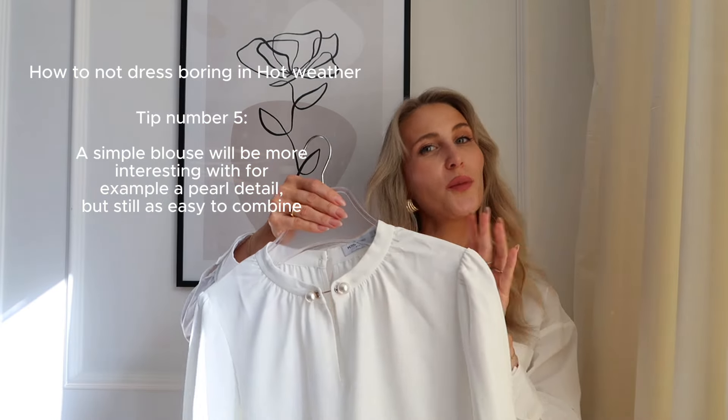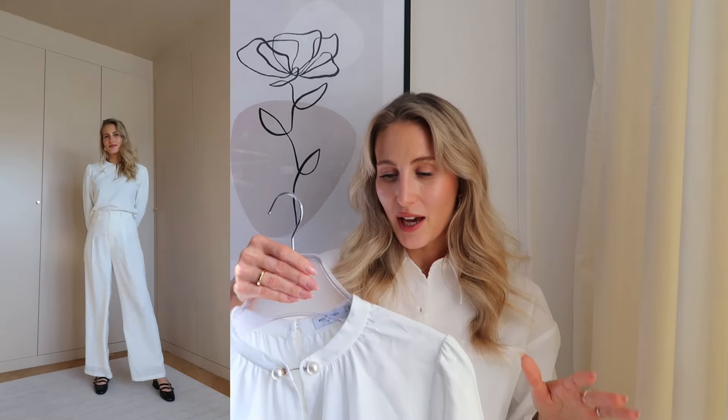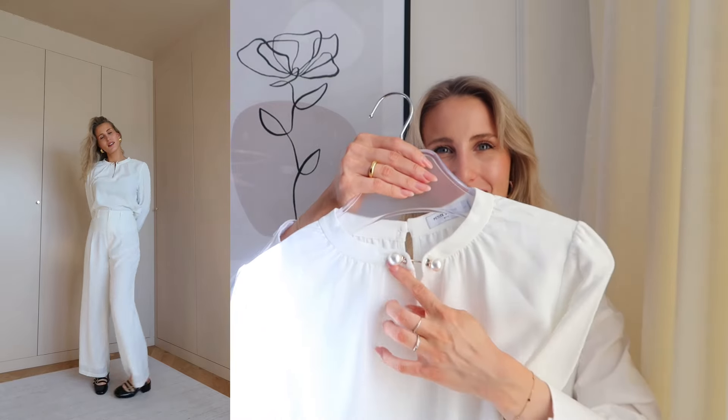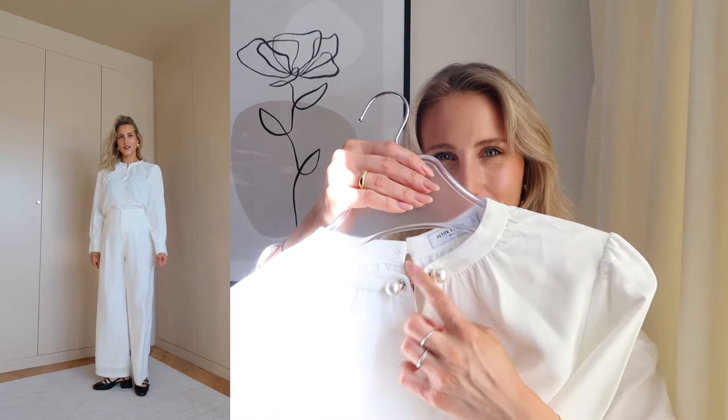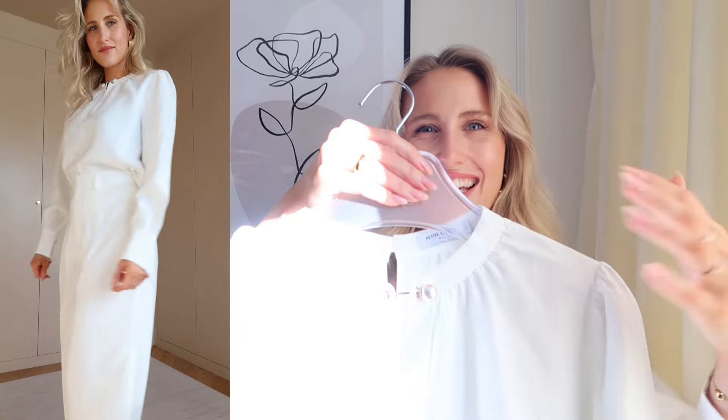When you plan your spring and summer closet, be sure to add versatile items that can be styled in so many different ways. A white blouse goes with almost every outfit, but what makes this one special is the little pearl detail — it keeps the blouse very minimalistic, but that detail adds something extra and luxurious. You know, it just looks extra nice.